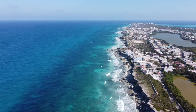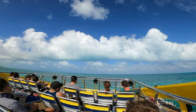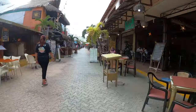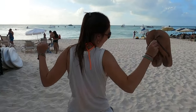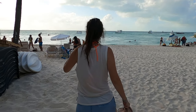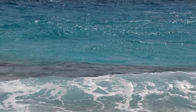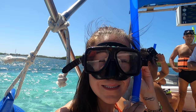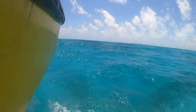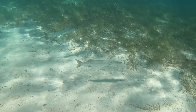Another amazing day trip from Cancun goes to the nearby Isla Mujeres. Only a 20-minute boat ride from Cancun, it's the closest day trip on our list. The island is a beautiful, peaceful paradise known for its white sand beaches, crystal clear waters, and the friendliest locals in the Mexican Caribbean. It's also a popular scuba diving and snorkeling destination, with the impressive MUSA Underwater Museum of Art and the beautiful Manchones Reef near the shore.